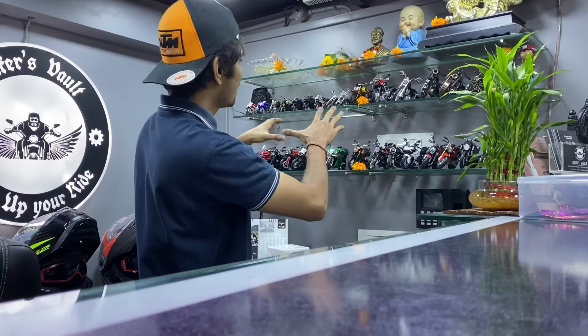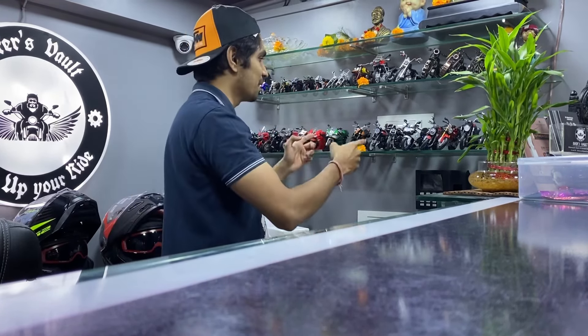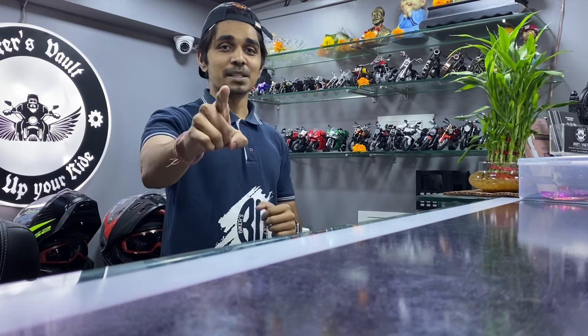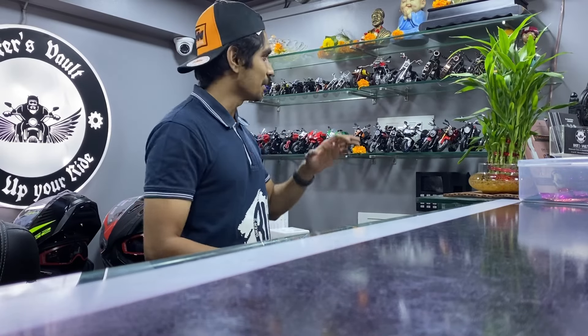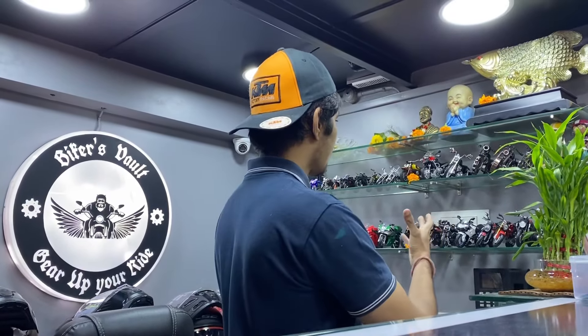Hello guys, once again welcome back to BikersWorld. You can see behind me this is our bike collection. Many people always asked if these bikes are available and sold for sale. We always didn't say so because we had plenty in stock, but now we are going to say yes because we have a lot of bikes.